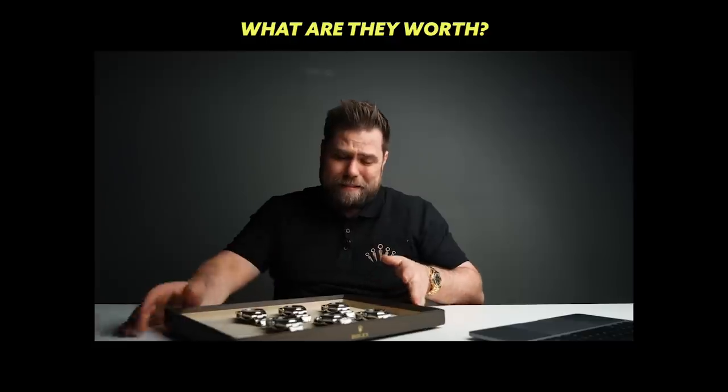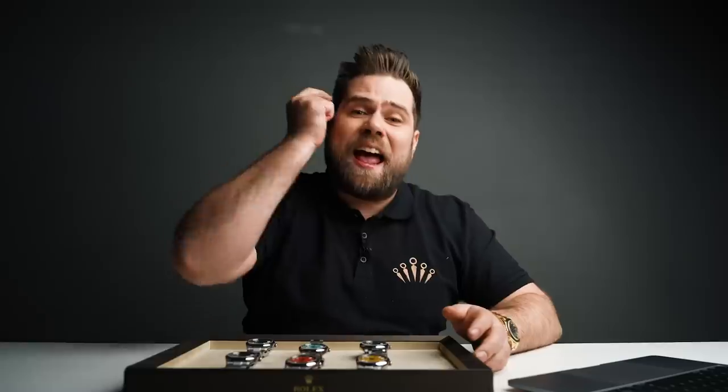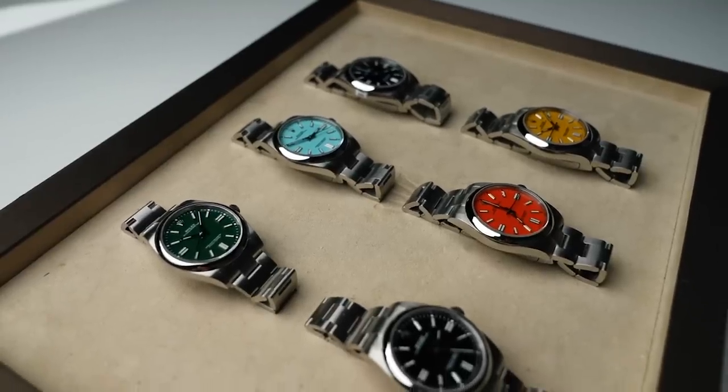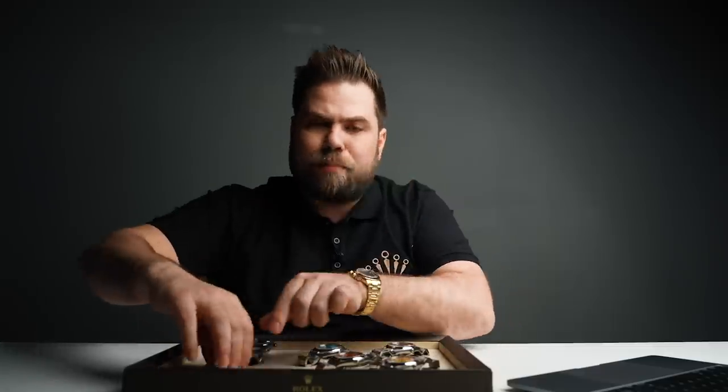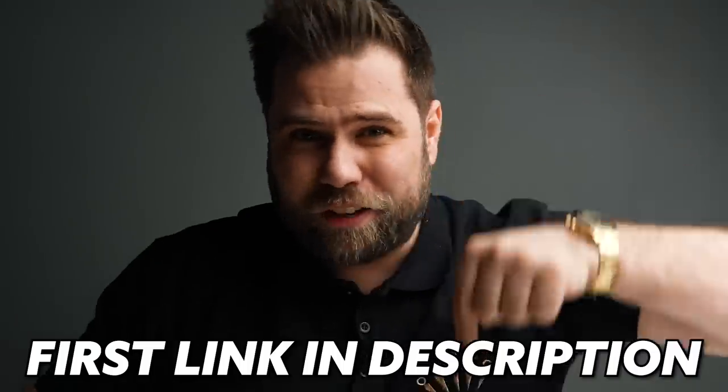See this watch? I had one of the first ones that ever arrived in the UK. I sold it for £6,500 — they're worth £14–15k now. It's bonkers. Look at all these — this is extremely rare, the first time I've ever seen every single new color Oyster Perpetual combined together. We're actually going to sell this as a set. Every single watch is brand spanking new. These six babies should always stick together — we can't break up the family. If you're interested in buying the full set of Oyster Perpetuals, first link in the description.